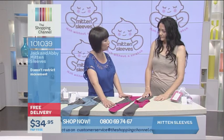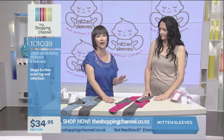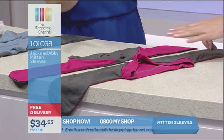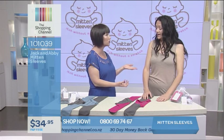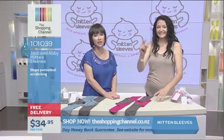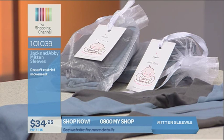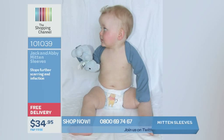The size range goes up to four to five years old, because with chicken pox and nail biting and all the rest of it you need that larger size too. It's just about practicality and solving a problem — instantly your child will not be scratching with the Jack and Abbey Mitten Sleeves Twin Pack. Singles are available online as well at shoppingchannel.co.nz. For only $34.95 you get the twin pack — one in the wash, one on your child. Item number 1-0-1-0-3-9. Call us at 0800 MY SHOP. Thank you Cara for coming in and sharing this fabulous product with us.